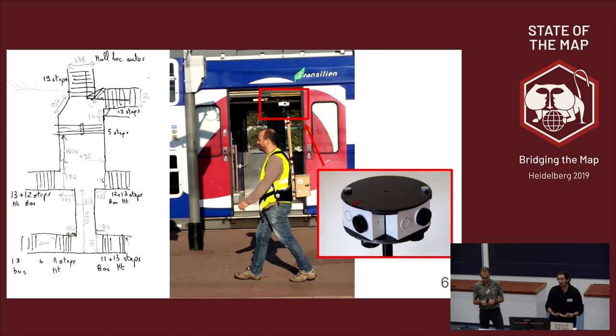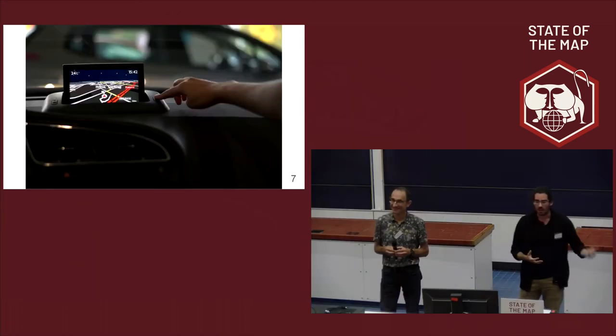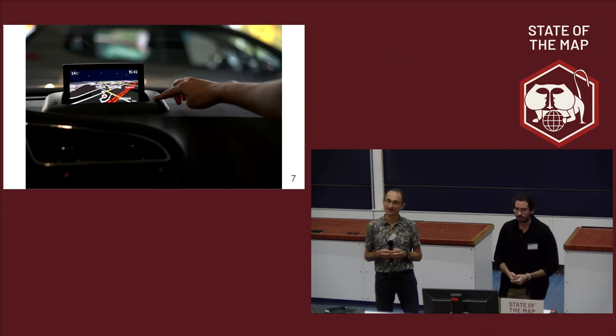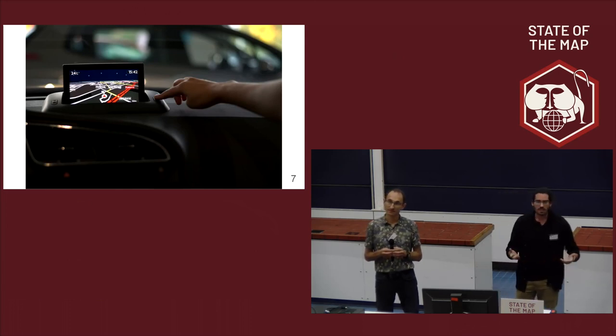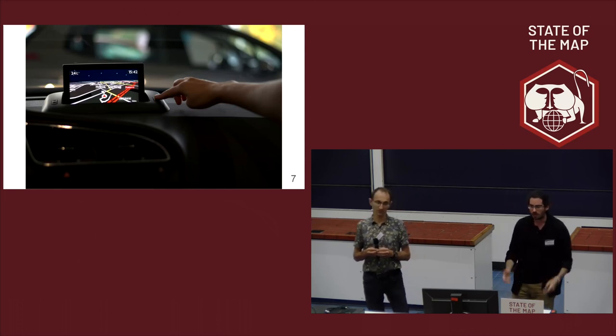It's a lot of work, but sometimes a map is just not enough. Especially in a world where we're so used to being guided everywhere — our users expect to be guided from the time they get to the station to their destination. Routing is nothing new; there have been working solutions for years, and in the OSM ecosystem we have very good working solutions.